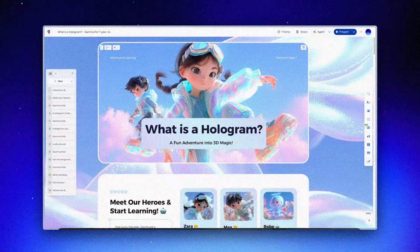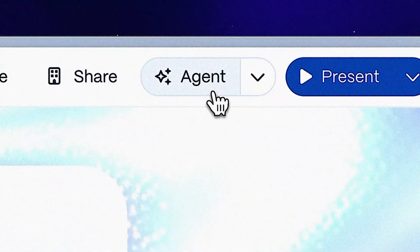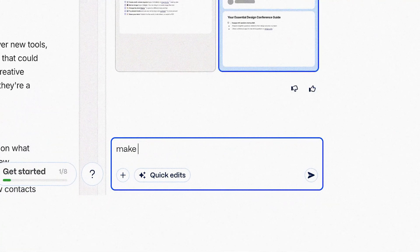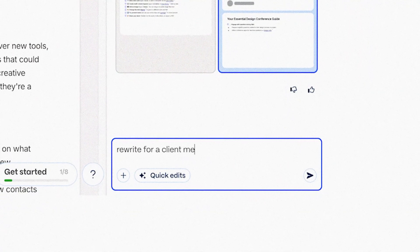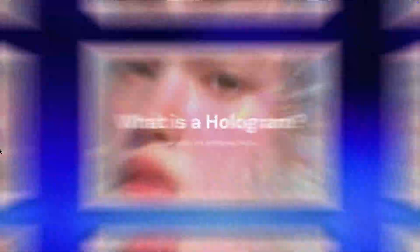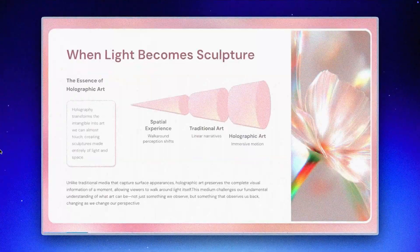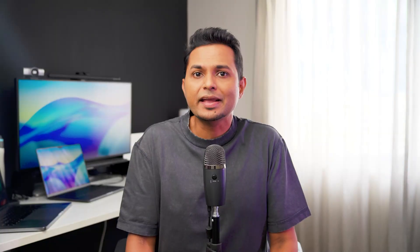But now with Gamma Agent, you create one comprehensive version and then ask the agent with just one line: rewrite this for a design conference — make it inspirational, reduce technical details, focus on creative storytelling. Now rewrite it for a client meeting — focus on business outcomes, simplify design terminology and add ROI framing. Done. Agent doesn't just swap out a few words — it actually reshapes the narrative. It adjusts depth, changes tone, and reorganizes emphasis. It's like having three different writers who each understand their audience perfectly.